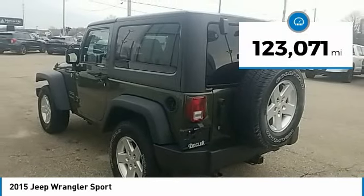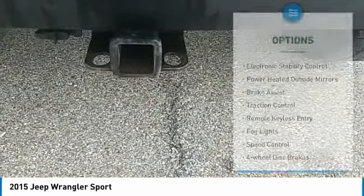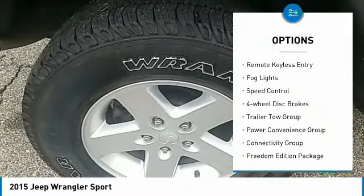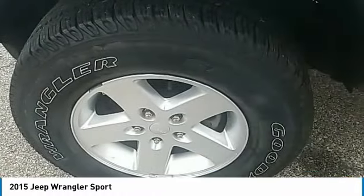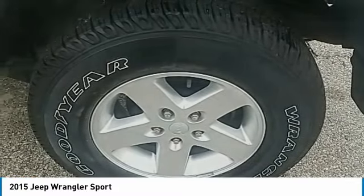This vehicle has less than 125,000 miles. Here are some of this vehicle's great options: electronic stability control, power heated outside mirrors, brake assist, traction control, remote keyless entry, fog lights, speed control, four-wheel disc brakes, trailer tow group, power convenience group.